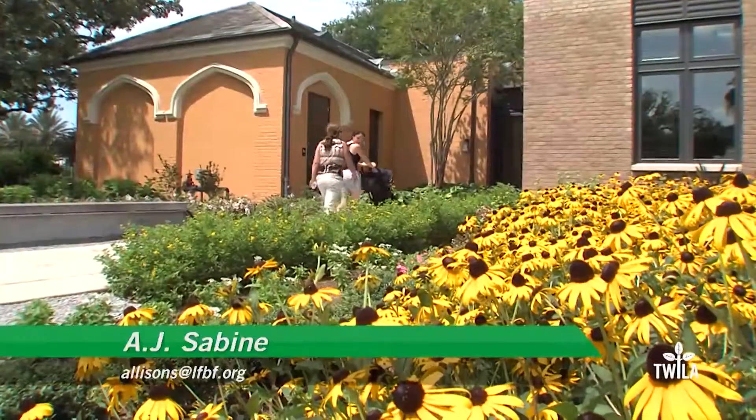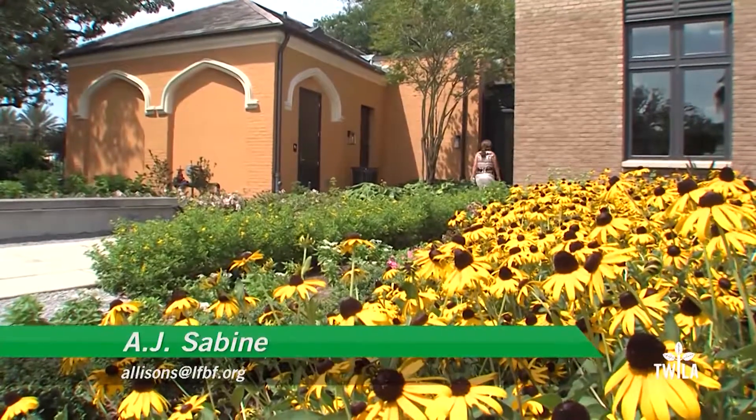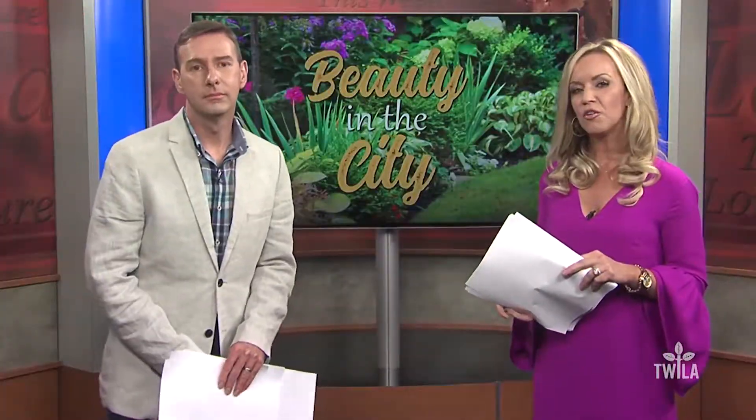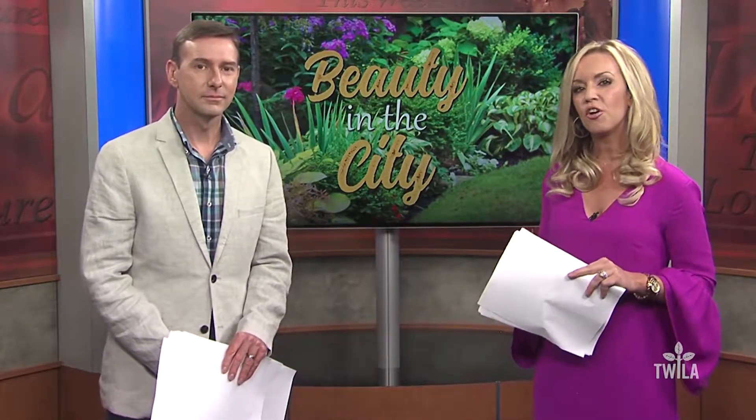From City Park in New Orleans, I'm AJ Sabine for This Week in Louisiana Agriculture. The New Orleans Botanical Garden located in City Park is open year-round and features 12 acres of art and gardens. If you're a Louisiana resident, you can check out the garden absolutely free. For more information about the LSU AgCenter and the many classes held at the garden, you can log on to our website at twilatv.org.